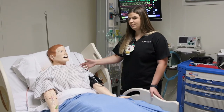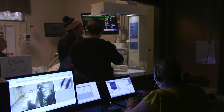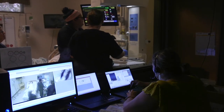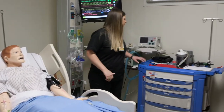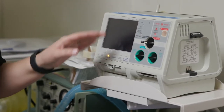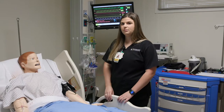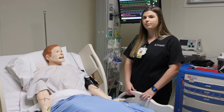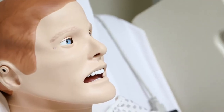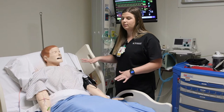He comes to life — he blinks and he breathes. Our instructors are able to sit in the control room and actually control what he does. We have a code blue simulation in this lab room, which includes our crash cart and a defibrillator that provides shock for a patient who is coding. It really gives us a real-life scenario to prepare us so that if we were to go through it in real life at the hospital, we're ready and prepared.